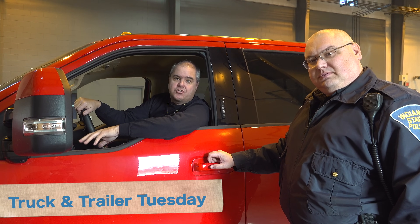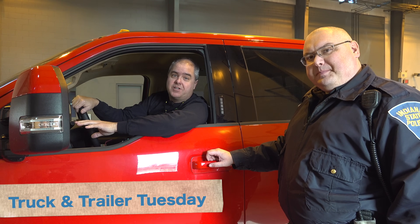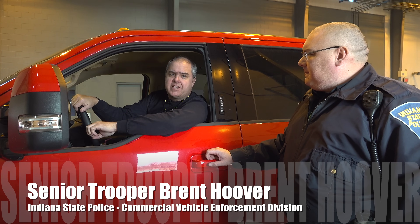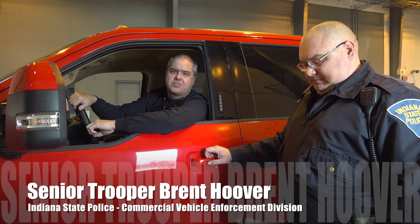Hey guys, welcome back to Truckin' Trailer Tuesday on Tractor Time with Tim. I hope you liked our last week's episode. We were really excited to get to know Trooper Hoover and to begin to learn some of the details of the rules and regulations surrounding trucks, trailers, and hauling equipment.